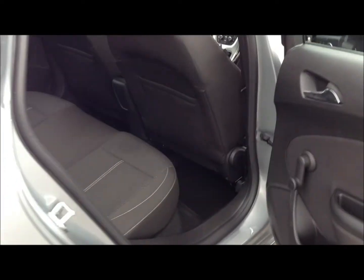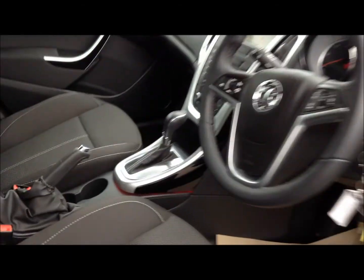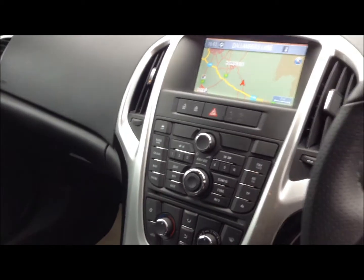As we can see, it's finished with full black cloth upholstery, and if we look in the front, the car also has the automatic gearbox option, as well as Navi 600, cruise control, on-wheel audio controls, electric windows and electric mirrors.